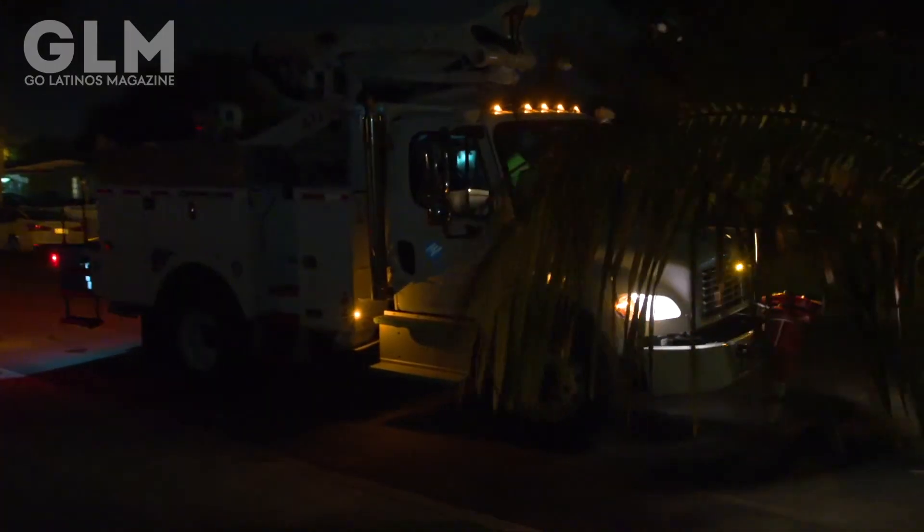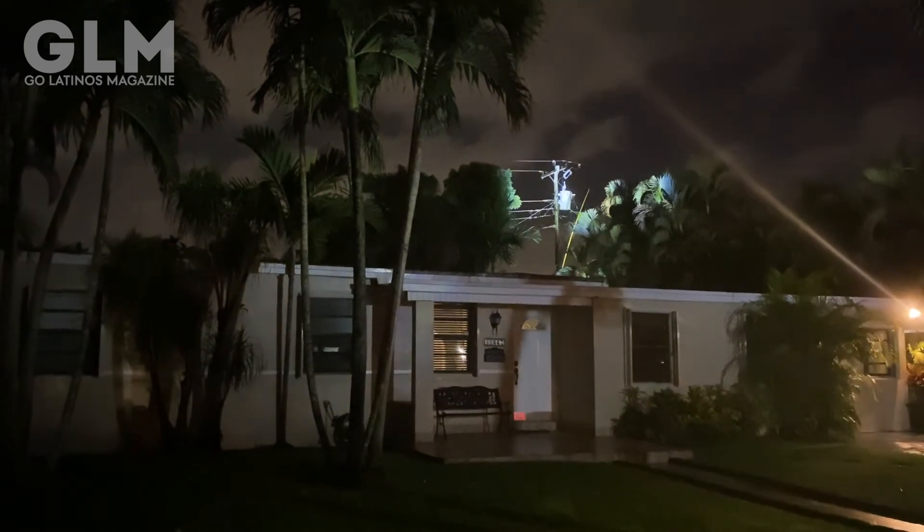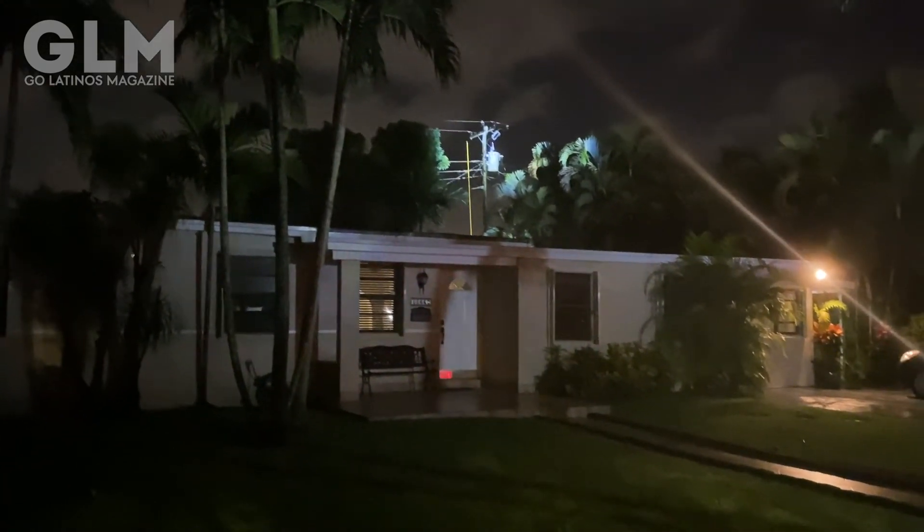I do want to remind customers that, thanks to FPL's system of smart meters, we know when our customers are out of power. So there's no need to call us. We want to keep those lines open only for emergency-type situations.